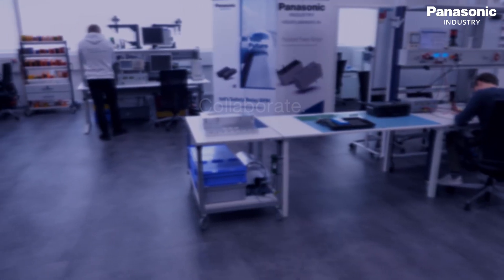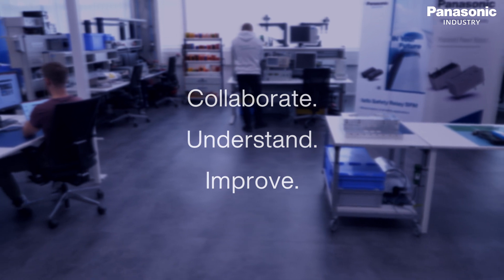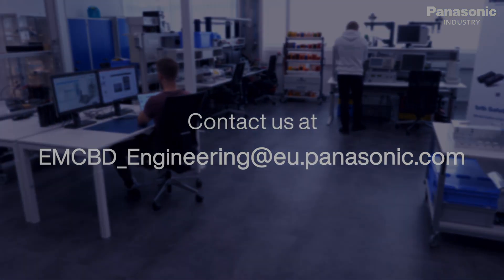Whatever you're up to, whatever your question or challenge looks like, visit our laboratory and profit from the testing and analysis infrastructure, and meet the people who are passionate to bring your ideas to life. We'll see you next time.